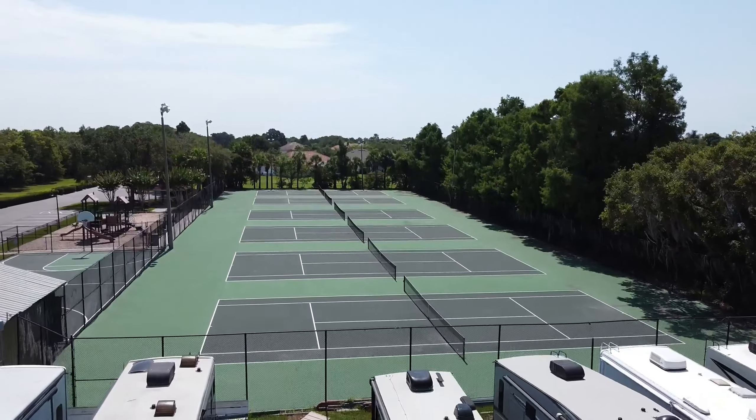Kissimmee Bay is centrally located just three miles from the Florida Turnpike, 25 minutes from Disney, and 15 minutes from Orlando's International Airport. If you have any questions or if you simply want to be a future resident of Kissimmee Bay, we're just a call away. Thanks for watching.